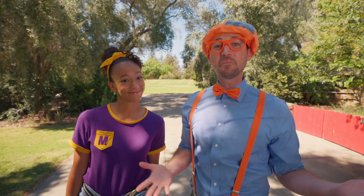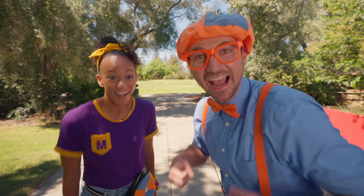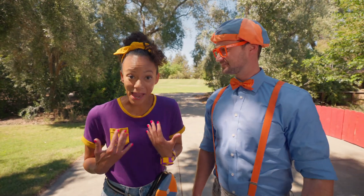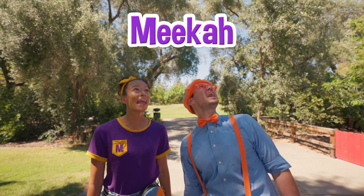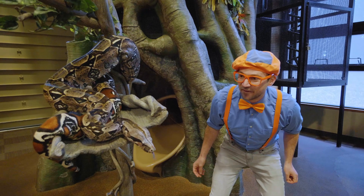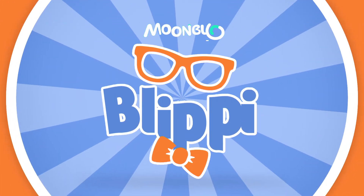If you love my videos and want to watch more, all you have to do is search for my name. Will you spell my name with us? B-L-I-P-P-I. Blippi, good job! Will you spell my name with us? M-E-E-K-A-H. Mika. See you again — bye-bye! Come on everyone, let's make learning fun. Blippi, Blippi — so much to learn about, it'll make you want to shout Blippi!